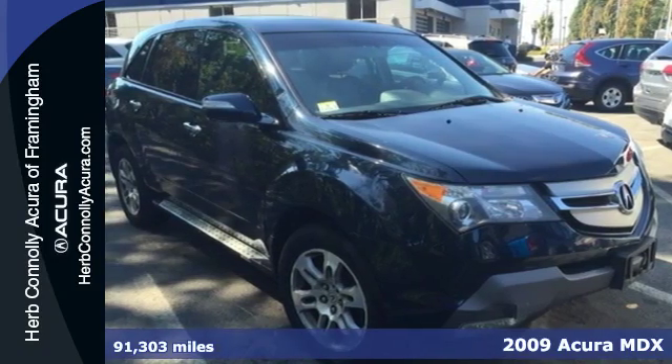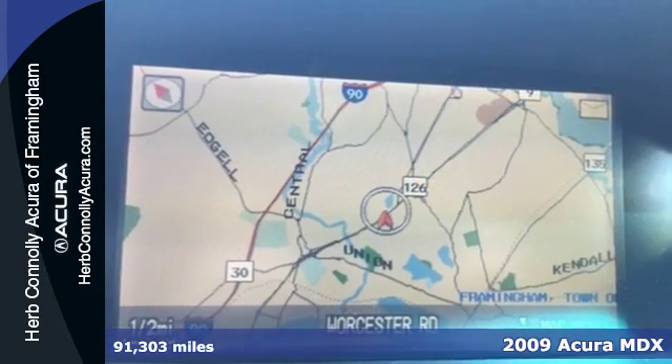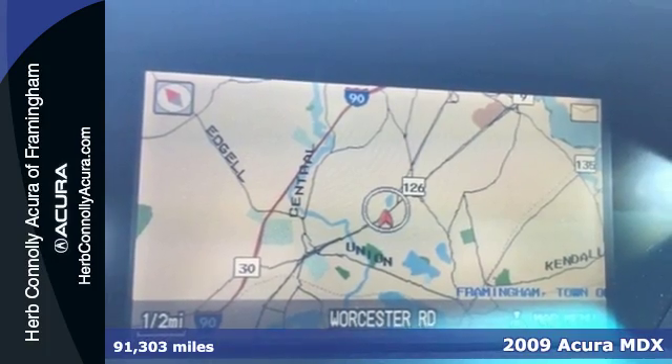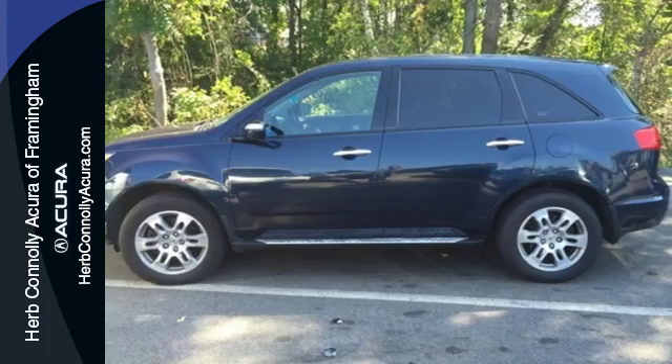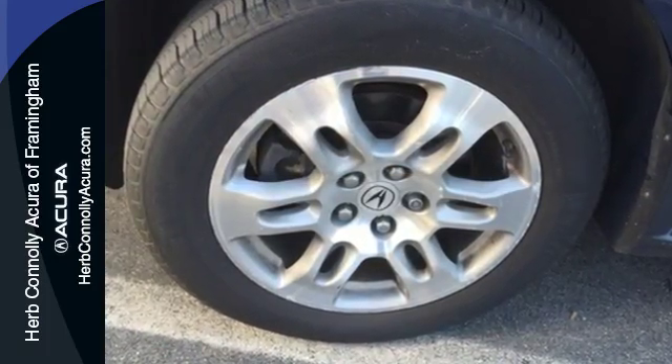It's a 2009 Acura MDX. It comes loaded with standard features, including satellite radio, leather seats, one touch power sunroof, a rear lift gate door, and automatic climate control.